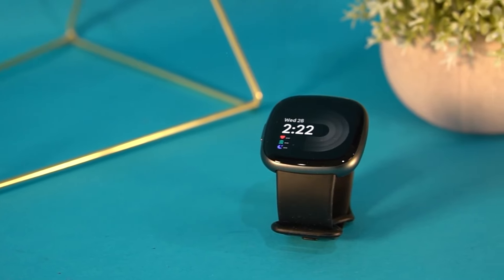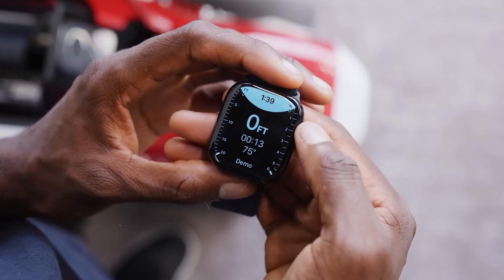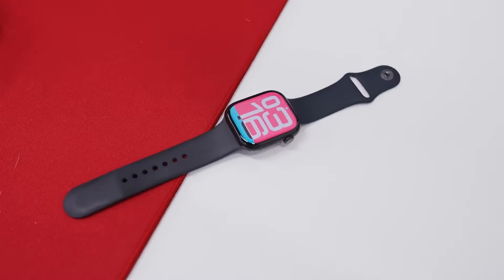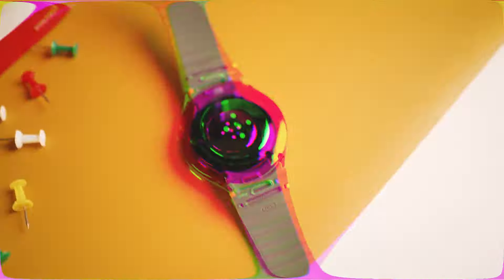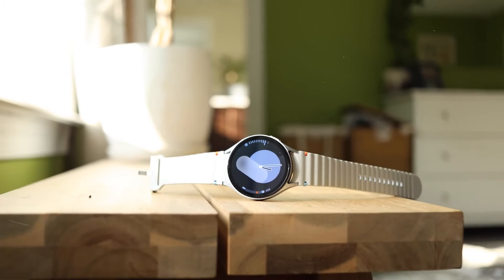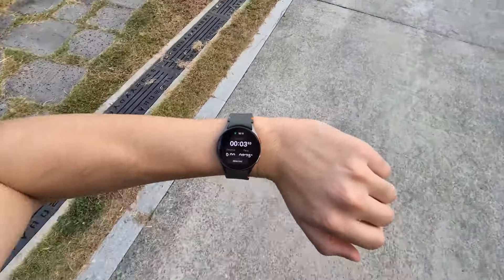If you're tired of constantly checking your phone and want to streamline your daily tasks, it might be time to upgrade. That's where smartwatches come in. Not only are they packed with features to help you stay organized and active, but they also add a touch of style to your wrist. But with so many options available, it can be hard to choose the right one.